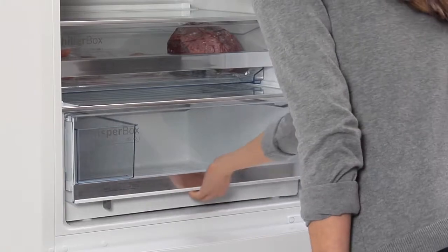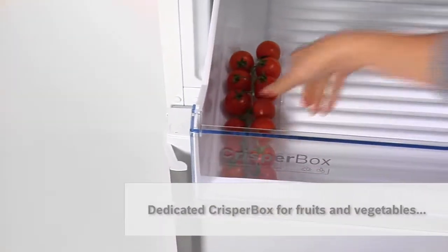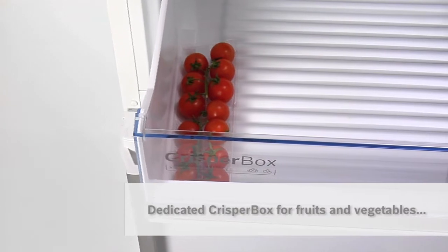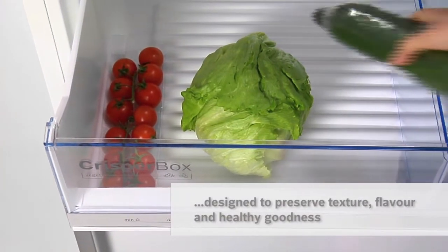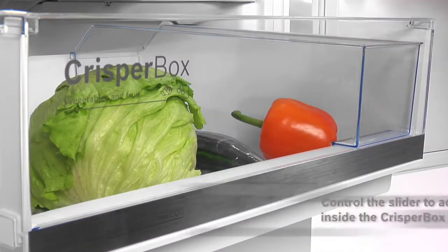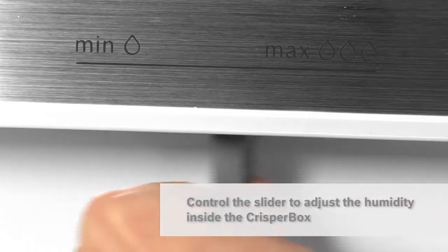I keep fruit and vegetables in its dedicated CrisperBox, which is designed to preserve their texture, flavor, and healthy goodness for up to twice as long. The CrisperBox lets me adjust the slider to easily control how humid the air is inside.